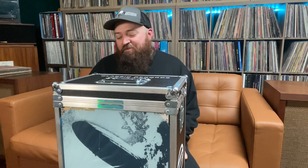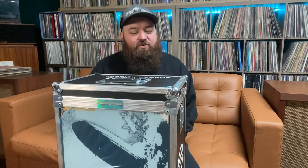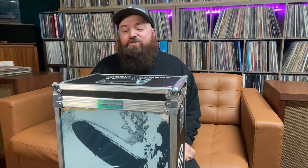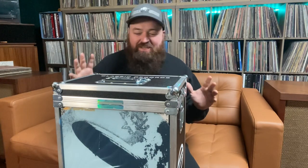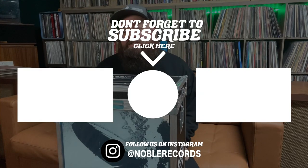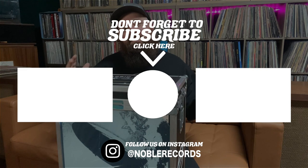I probably will never listen to any of my other Zeppelin records again for the studio albums. If I really want to hear it, this is the one I'm going to pull out. Yes, it is overkill — that's the freaking point. It's too much — that's the point. I'm going to let myself go all out on this because it's my favorite band and why not. Thank you all for watching, hit that subscribe button, post in the comments and tell me what you think — we'll see you guys next time.